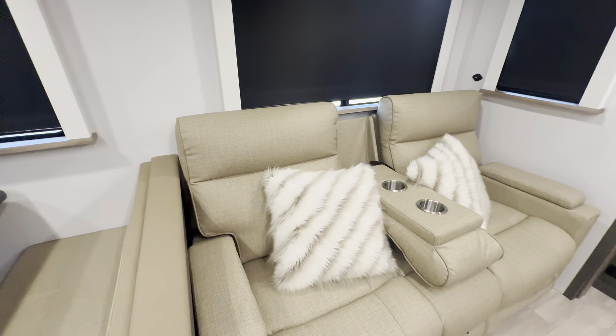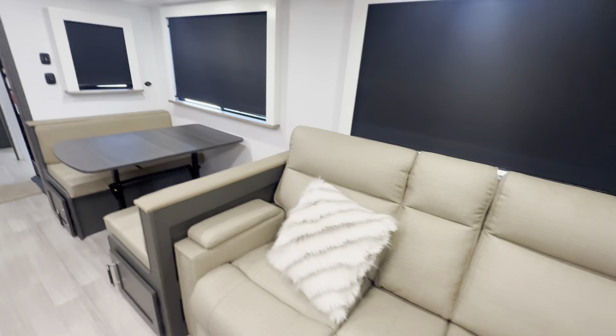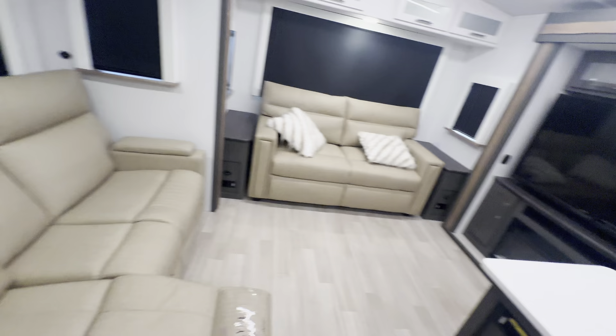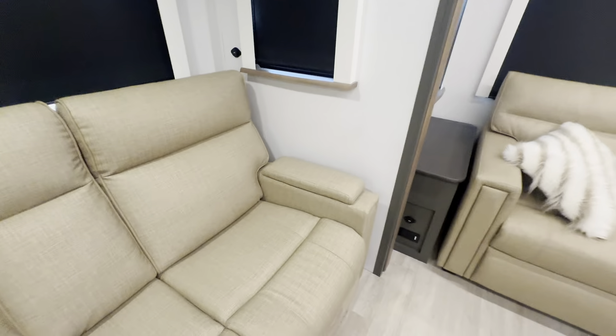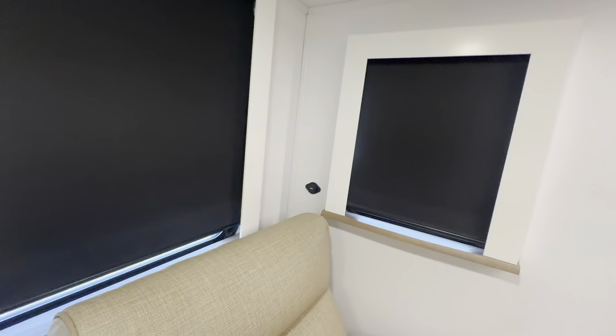Next up, the theater seats. Right in the middle you get two silver cup holders that fold up. Of course, they are reclining — just pull the lever — and they face your entertainment center. You got storage in the middle for remotes and all that fun stuff, and again, USB and USB-C right there.